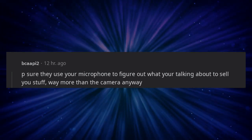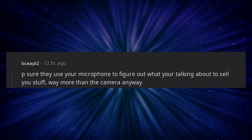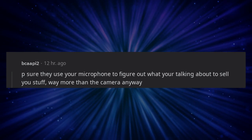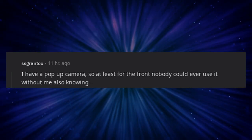I block the front camera with electrical tape and my case has a sliding cover for the rear camera. Be sure they use your microphone to figure out what you're talking about to sell you stuff — way more than the camera anyway. I have a pop-up camera, so at least for the front nobody could ever use it without me also knowing.